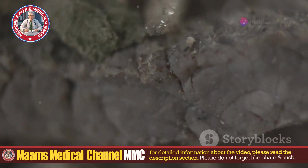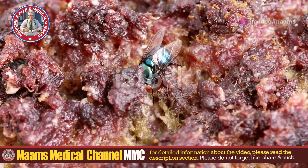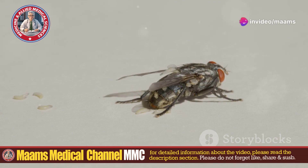Oral myiasis is a rare parasitic infestation of the oral cavity by fly larvae, commonly known as maggots. These little critters typically come from blowflies, flesh flies, or botflies. They lay eggs in your mouth, and when these eggs hatch, the larvae start feeding on your tissues. Yikes!